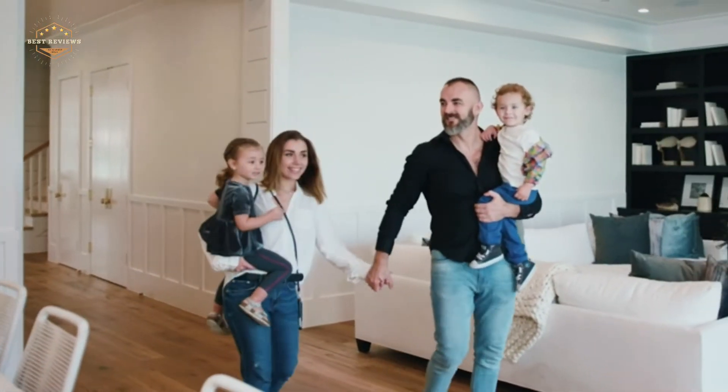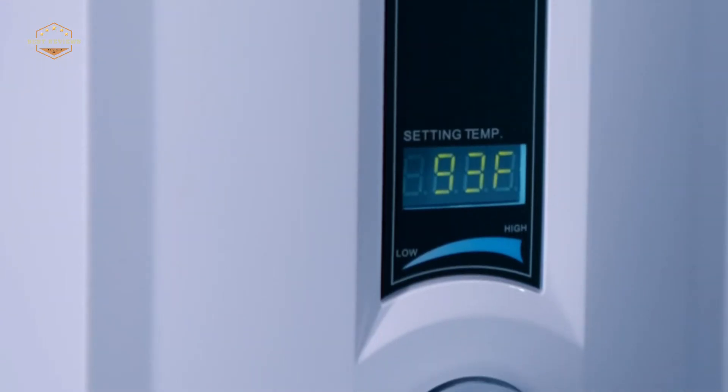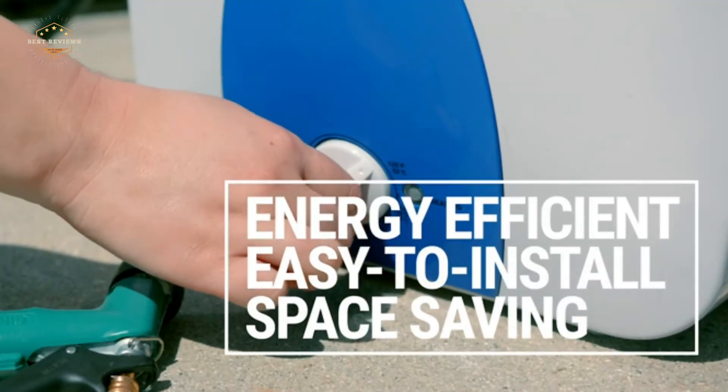A tankless water heater is a type of water heating system which heats the water as it passes through without storing it. It can provide hot water at about double the rate of traditional storage type electric or gas-powered heaters with similar energy efficiency and fewer carbon emissions.